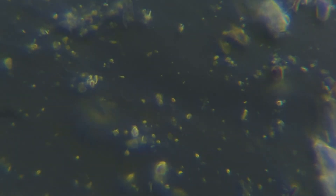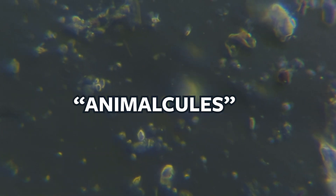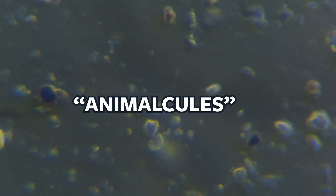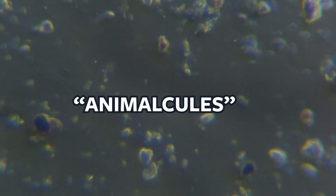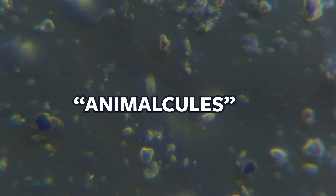Brownian movement — the guy who first discovered it, I guess his name was Brown. He and most other people at the time thought these little vibrating particles were 'animalcules,' as they called them — little molecules that were alive. They thought this was life moving. Obviously in this mud there is some life — the bigger things we see jolting about — but the little minerals that are vibrating, that is not alive.